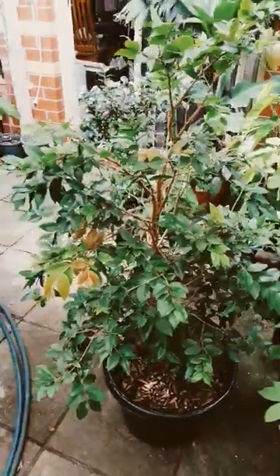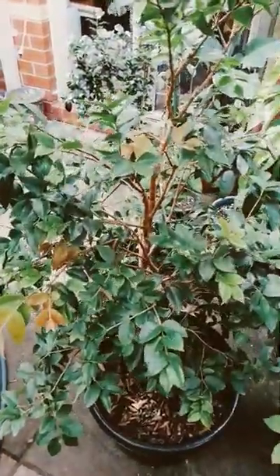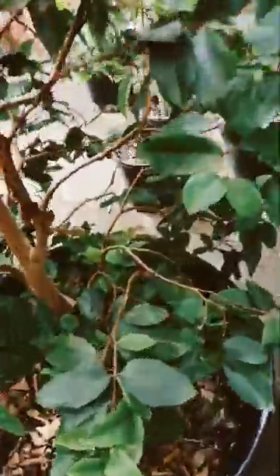Hopefully this one gets a little bit bigger, but it's looking pretty nice. I'll show you the back of it — it's coming up beautifully. Really lovely trunk on it too, some beautiful colours.